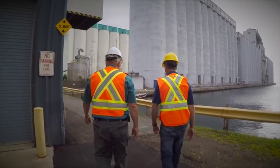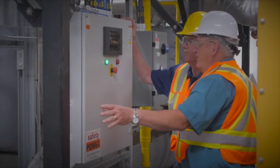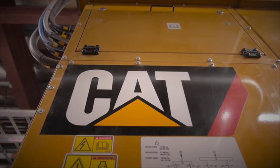Plant officials are happy with their choice of the Caterpillar generator set as well as the service they receive from their local CAT dealer. We hired Tormont to deliver us this project and they had a project manager who worked with me and they got the job done. Most engineering and all the details were taken care of through Tormont. It was a terrific project. We wanted a CAT engine because of the service, the reliability, the operating costs. We knew we wanted to go with CAT.